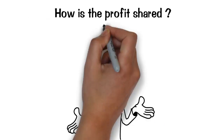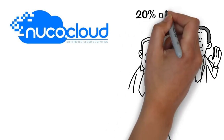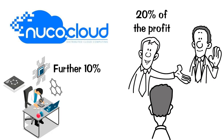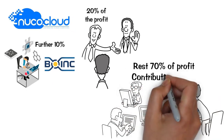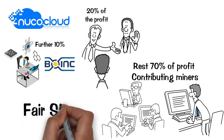How is the profit shared? NuCo Cloud works as a middleman and thus, in order to maintain the system, we charge 20% of the profit. A further 10% goes to the science community as a contribution for using the BOINC technology. The rest, 70% of profit, is redistributed to contributing miners to cover the cost of energy consumption and hardware. We call it FairShare.